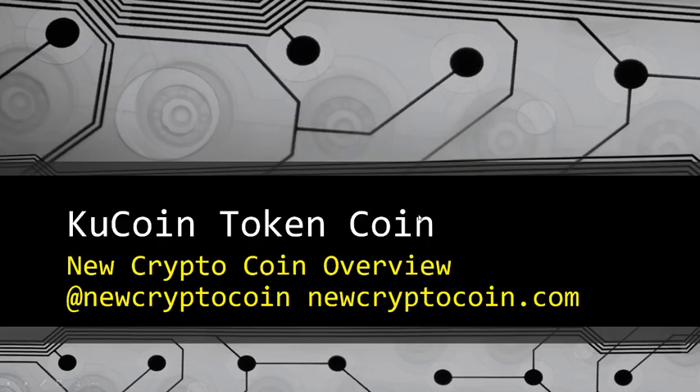Welcome to NewCryptoCoin.com. We're going to talk about the KuCoin. It is a new exchange based in China. Before we get started with the video and our 10-point breakdown, we want you to go ahead and subscribe to our channel on YouTube, NewCryptoCoin. Also follow us on Twitter, NewCryptoCoin, for the latest up-to-date information. Let's jump right into the 10-point evaluation system.